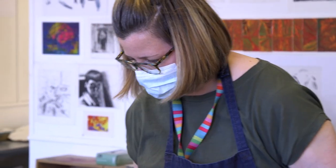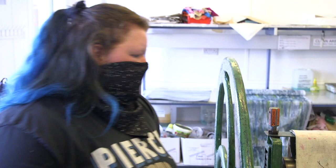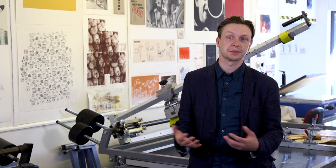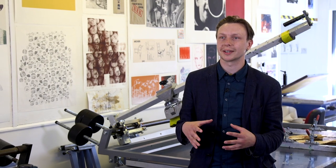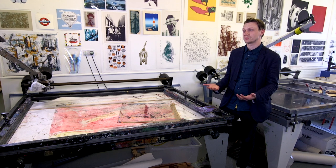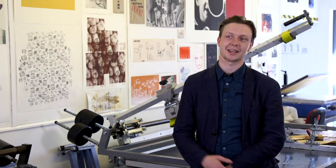I think that everyone should have the opportunity to study a creative practice — whether that's art, whether that's design, whether that's graphics, whether that's interiors, whether that's product or fashion. What you're looking at is the way in which objects and things around us affect the way that we live, the way that we see, and the way that we understand. So it's a real central point to how we understand how we are as humans.